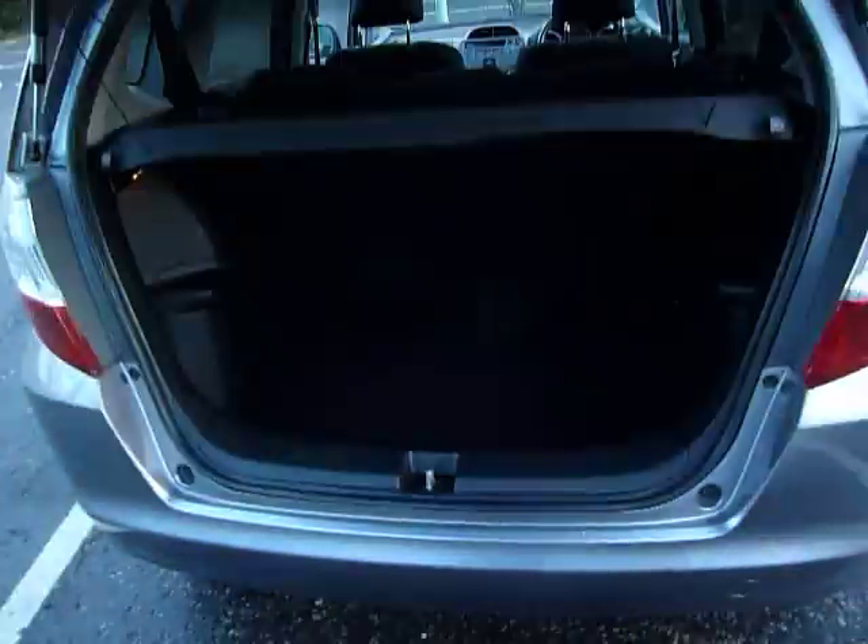So into the boot of the car. It's a very good sized boot here in the Jazz and there is more storage space underneath there as well.